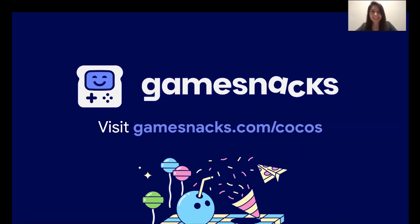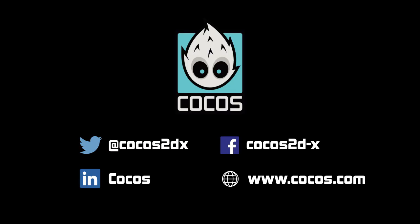Thank you all so much for tuning in today. Thank you for watching — hope to work with many of you soon.